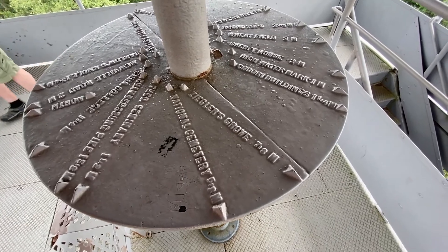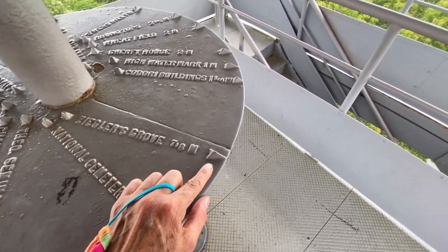This is a really cool direction finder that Andy just noticed. It shows you each point — look out that way.